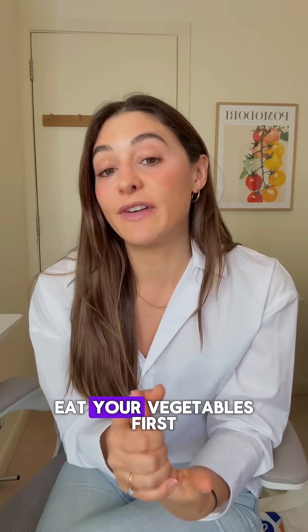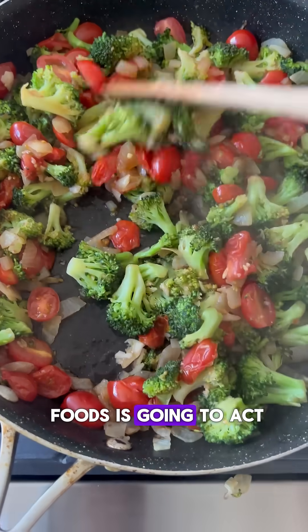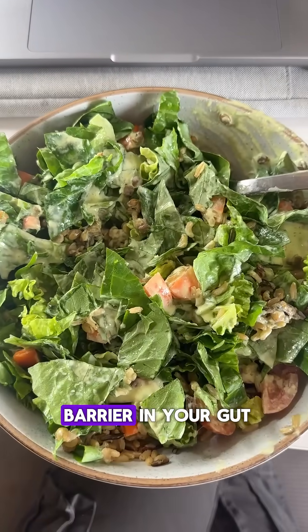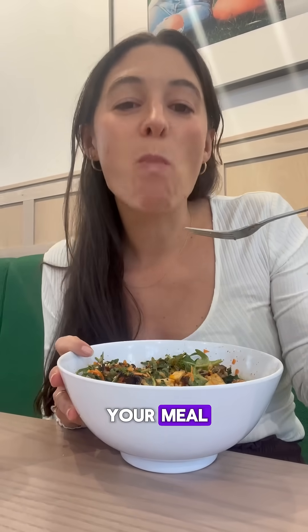Number one is to always eat your vegetables first before you have the rest of the meal, or you could start your meal with a salad. The fiber in these foods is going to act almost like a protective barrier in your gut and it's going to help slow down sugar absorption from the rest of your meal.